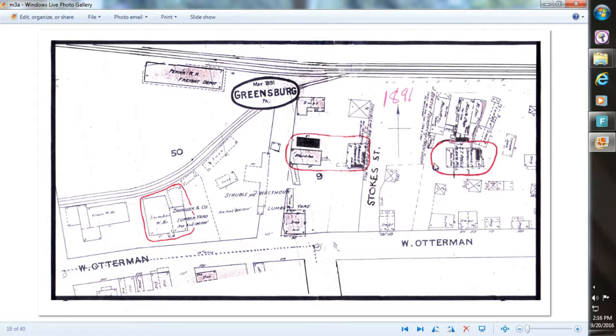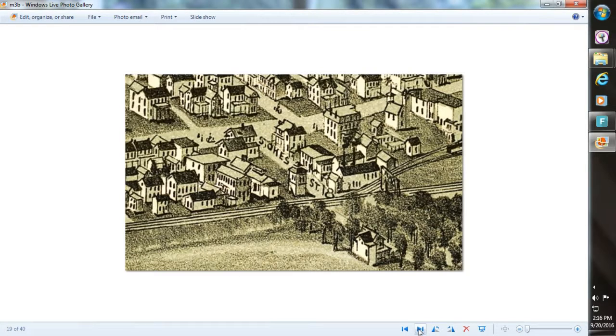Over here along Foundry Street was the Z.T. Pool Lumber Company. This shows Ludwig in that area in 1901. There's a meat packing place that sits where the Sennheiser Lumber Company was. Struble and Walthauer is still in business — it sits right here on Stokes Street, that's Stokes Street coming in. Struble and Walthauer extended over into here; that was their yards where they kept and stored lumber.